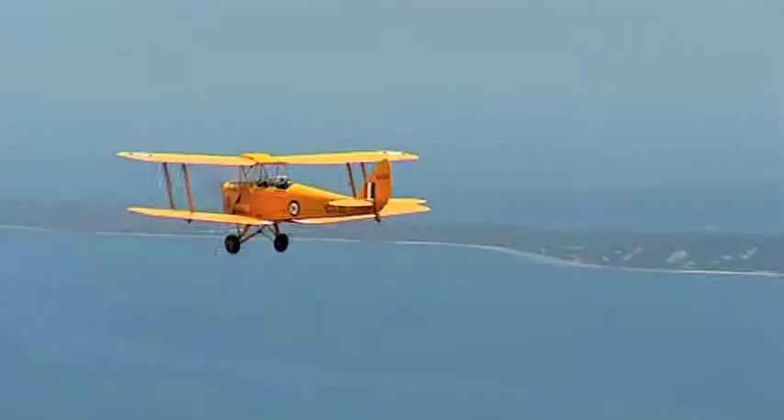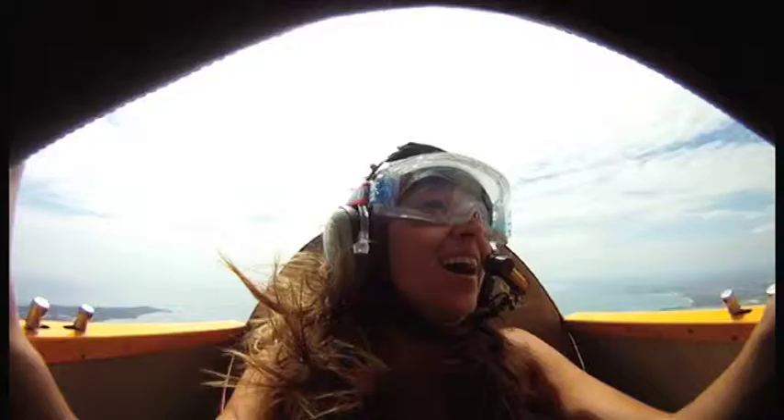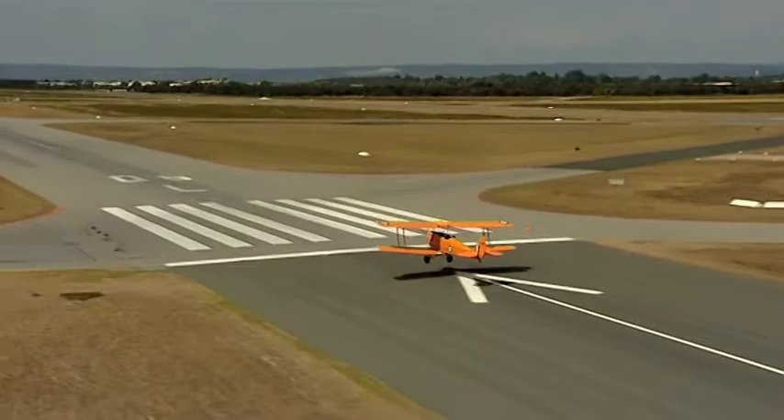If you have a friend who is interested in taking the flight with you, then you should definitely try the formation flying with two separate planes. Both of you will go up on your own Tiger Moth and be part of tandem air manoeuvres, making your flight that much more unique and personal. It's just you two and the sky.